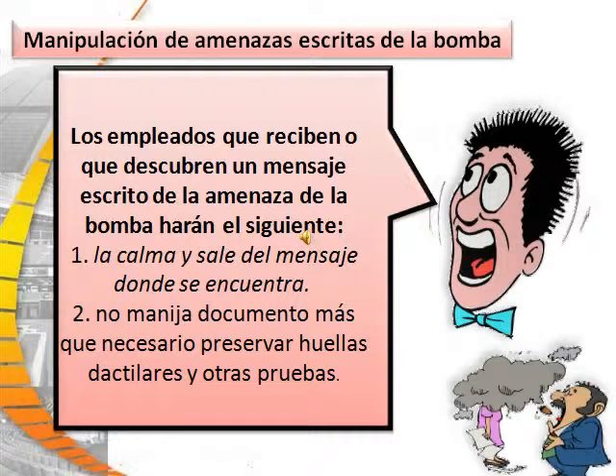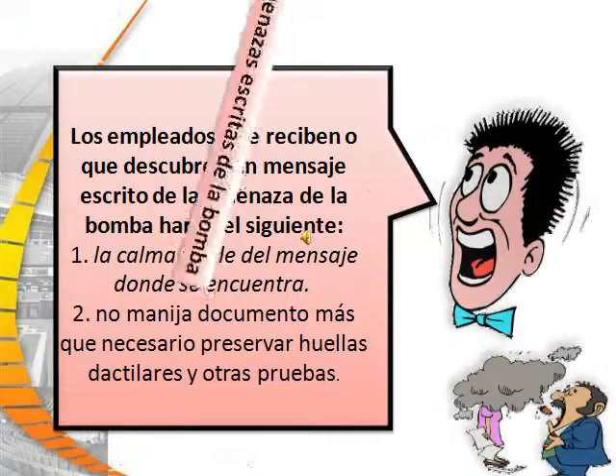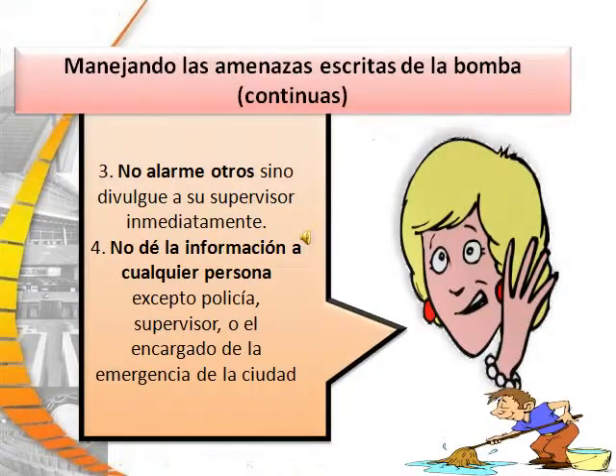When handling written bomb threats, employees receiving or discovering a written bomb threat message will do the following. Number one: remain calm and leave the message where it is found. Number two: do not handle the document any more than is necessary to preserve fingerprints and other evidence. Number three: do not alarm others around you, but do report to your supervisor immediately.